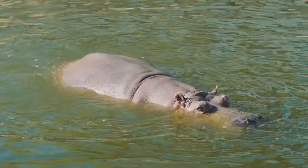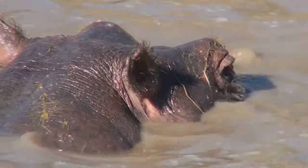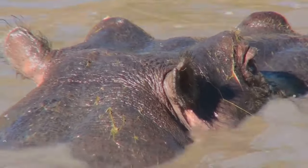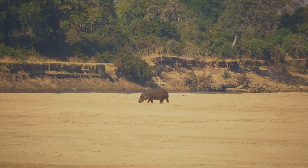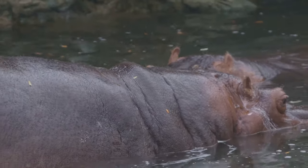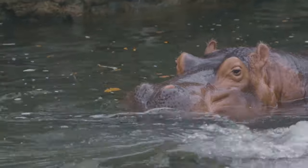Imagine being a heavily pregnant hippo, navigating a world full of predators, environmental changes, and food scarcity. It's certainly not a walk in the park. During these eight long months, the expectant mother must ensure she is consuming enough food to sustain both herself and her growing calf, meaning she must venture out further and more frequently to graze, exposing herself to potential dangers. There are also environmental threats, so the mother must constantly adapt, often having to relocate to more suitable habitats.